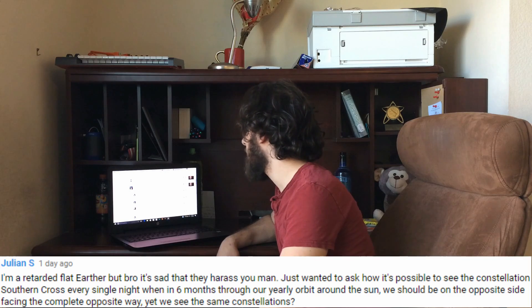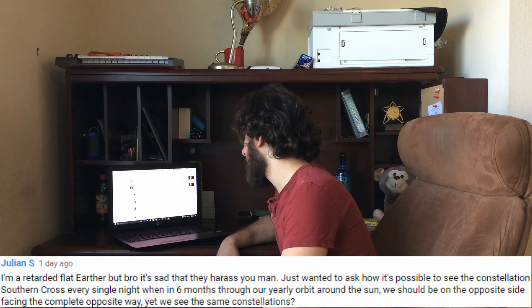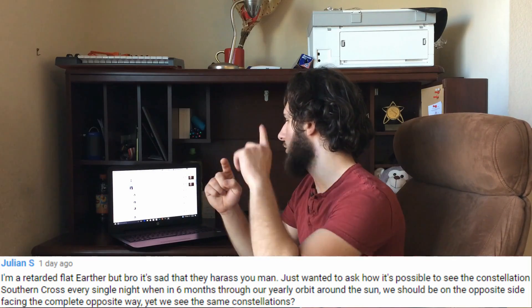His question was: how is it possible to see the constellation Southern Cross every single night, when in six months through our yearly orbit — he lives in Australia by the way — around the Sun, we should be on the opposite side facing the complete opposite way, yet we see the same constellations? That's a really good question, Julian. There are stars called circumpolar stars, situated around the pole where the axis at which the earth spins is. You're still on the southern part, so you might be facing the other direction, but if you still look down you still see the star. I'm going to make you a visual representation because humans suck at visualizing really big things — we just have small monkey brains — so I'm here to help.